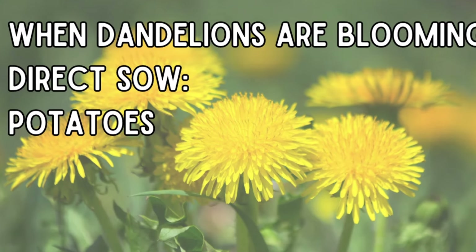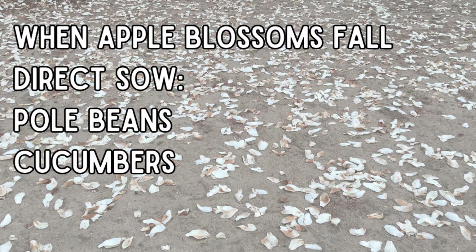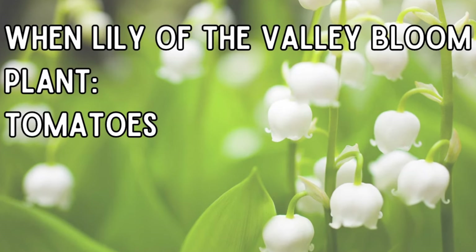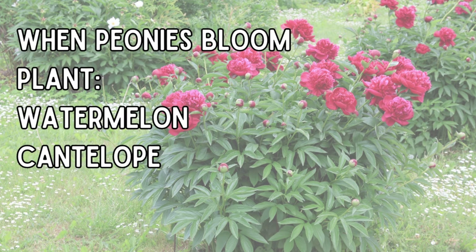As soon as dandelions are in bloom, it's your sign to plant potatoes. As soon as your apple trees start to have blossoms, you can plant your bush beans. As soon as those apple blossoms fall to the ground, it is warm enough to plant your pole beans and cucumbers. For squash, look for lilacs in full bloom. Lily of the valley in bloom means it's warm enough for your tomatoes. Bearded irises in bloom mean you can plant your peppers and eggplants and other heat-loving plants. And when your peonies are in bloom, you can plant your cantaloupe, watermelon, and other heat-loving melons.